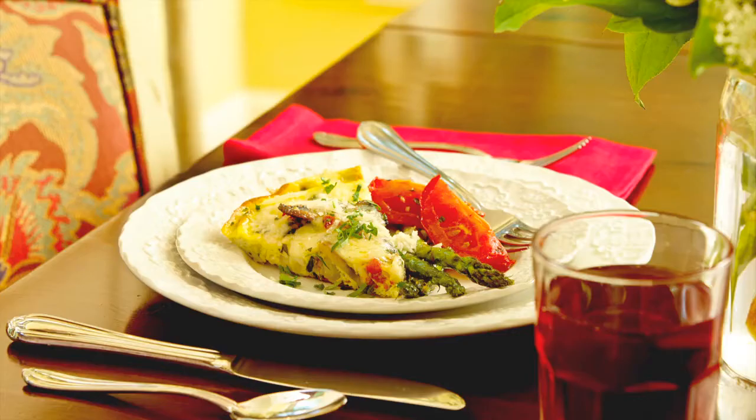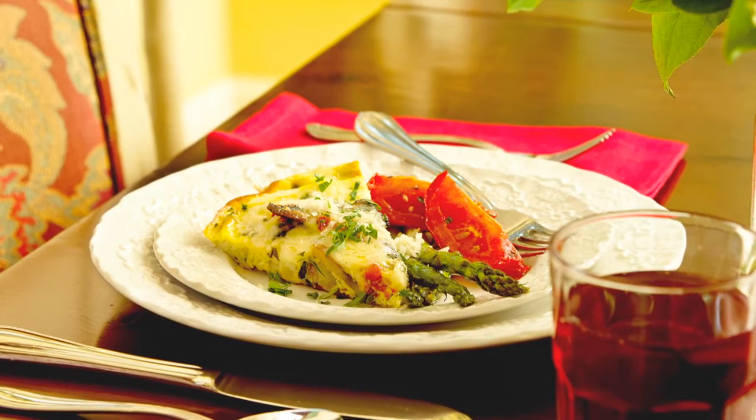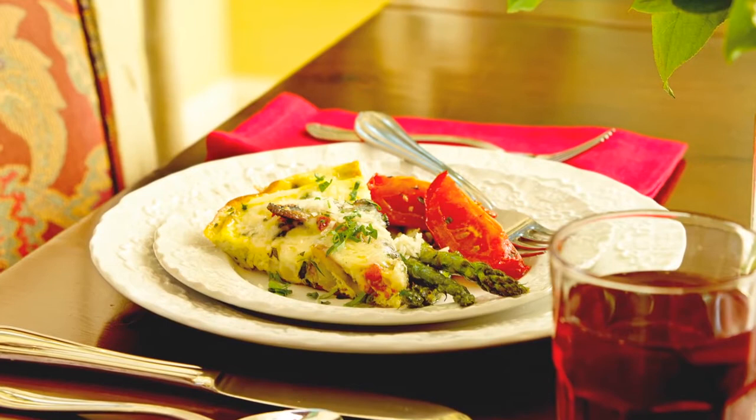Just remember, unlike wine, olive oil does not get better with age. Always store your olive oil in a cool, dark place and use up open bottles within a few months.